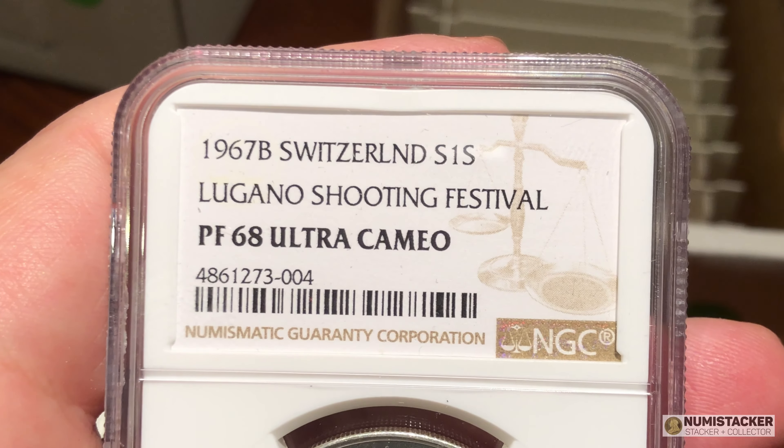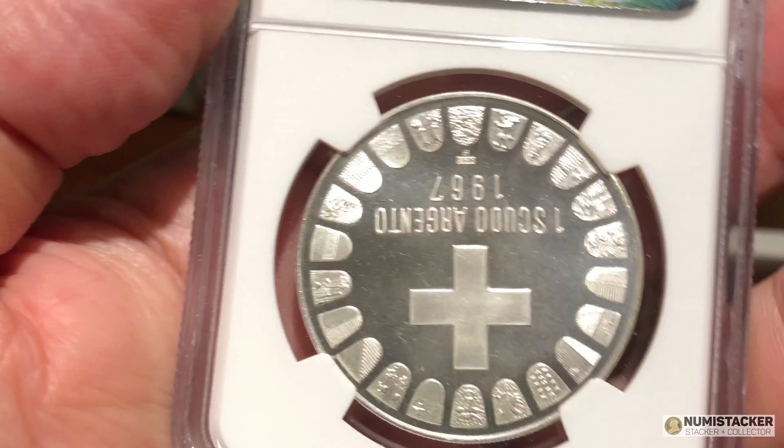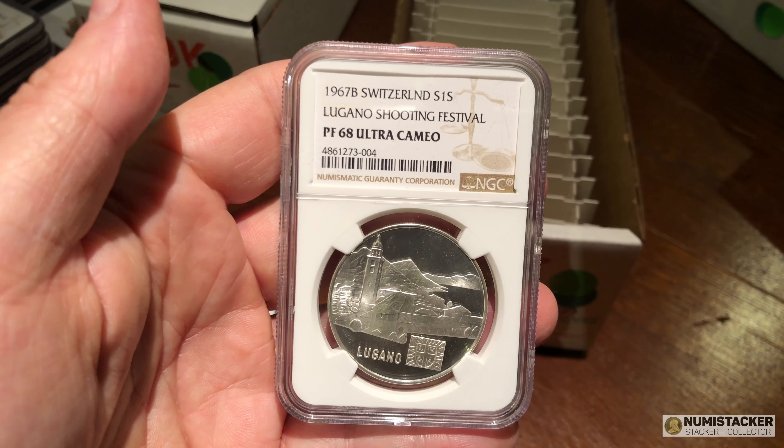This one did really well — a 1967 Switzerland coin, really a nice coin of Lugano. Really nice back with the Swiss cross. Grade 68 — I think that's a pretty good grade for that coin.